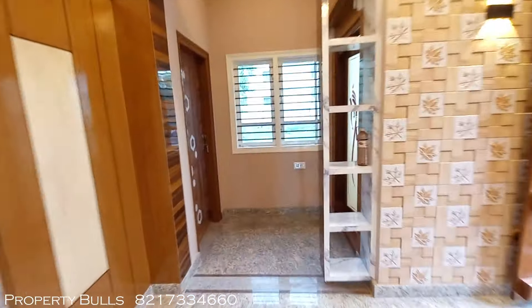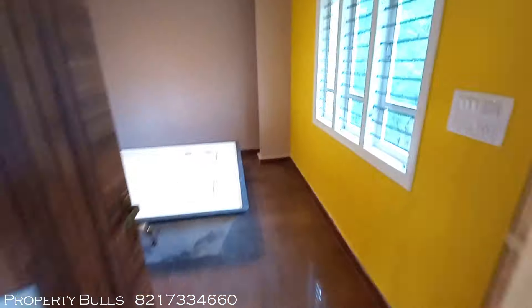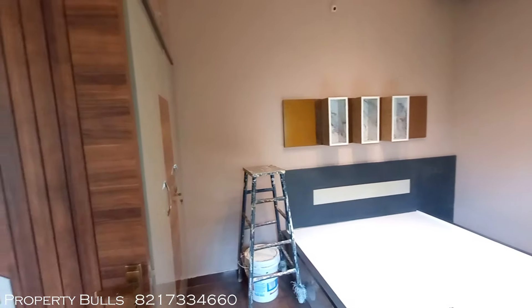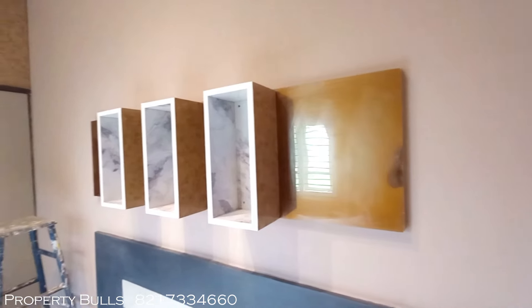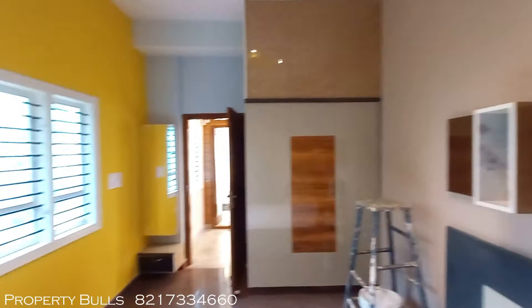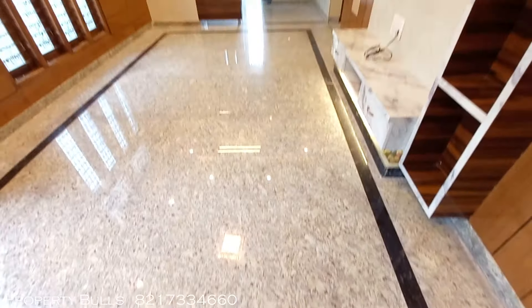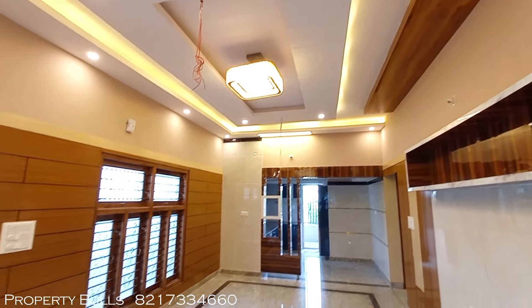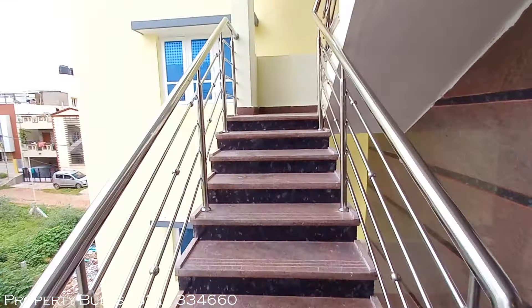There is one more bedroom — the third bedroom. This is a brand new unit. This is the owner unit on the first floor, very luxuriously crafted. Let's go to the second floor and check out the remaining part of the house.